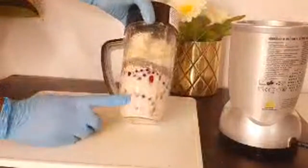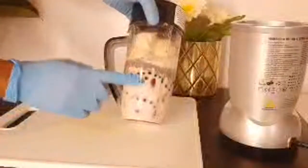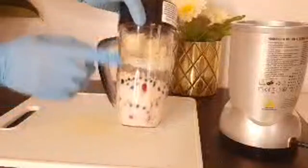So here we have strawberry, blueberries, oats, flaxseed, chia seeds, banana, and then almond milk. So I'm going to be blending now - sorry for the noise.